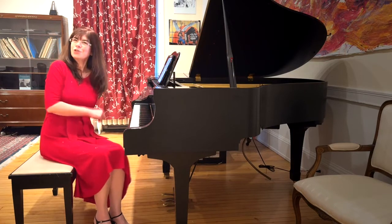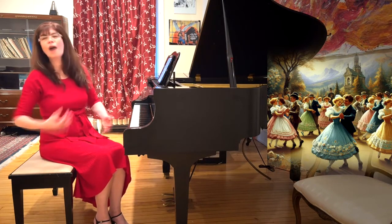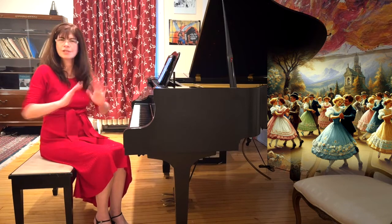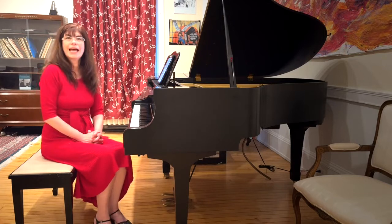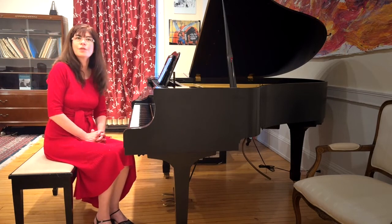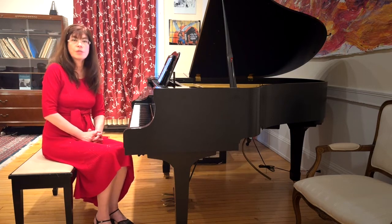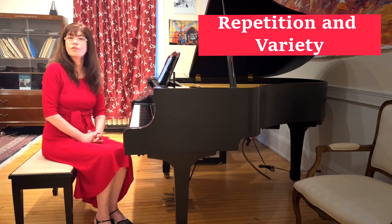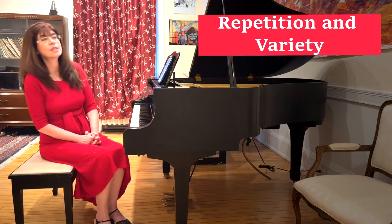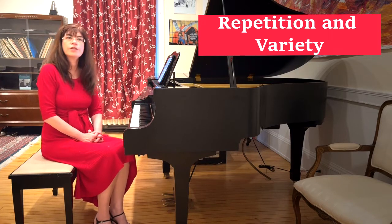Can't you just see proud people in beautiful outfits and army uniforms snapping their heels? As in most dances written by other composers as well, there's a great deal of repetition in this piece which presents us with interpretive challenges and opportunities. There are so many things we can do to vary the phrase.